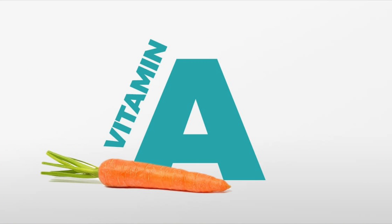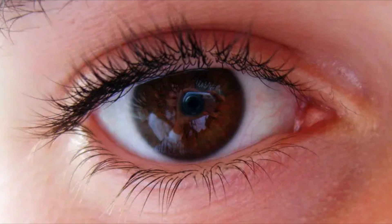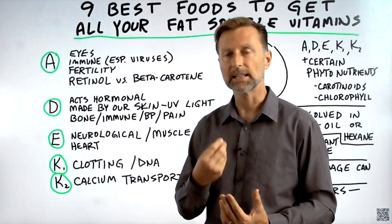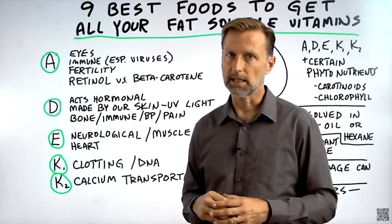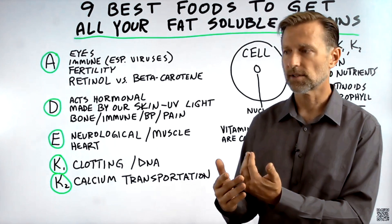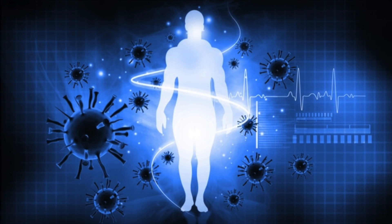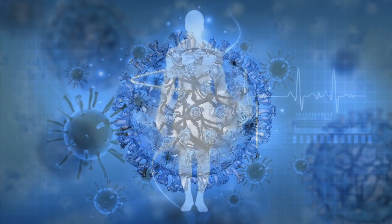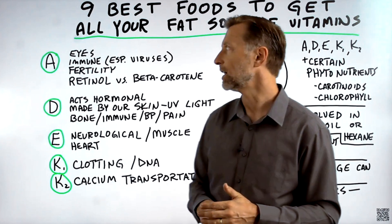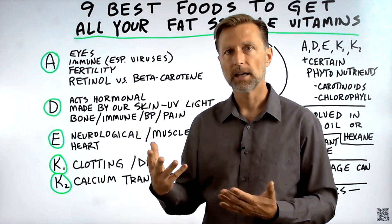Vitamin A helps you differentiate certain cells. If you're deficient, you can have cells forming on your eye that shouldn't be there, and on your skin — both externally and internally. Rough, dry skin could be a vitamin A deficiency because cells aren't reproducing correctly. Vitamin A is really important for your immune system, especially against viruses. This is why you should not go on a low-fat diet if you want to support your immune system — you need a higher-fat diet.